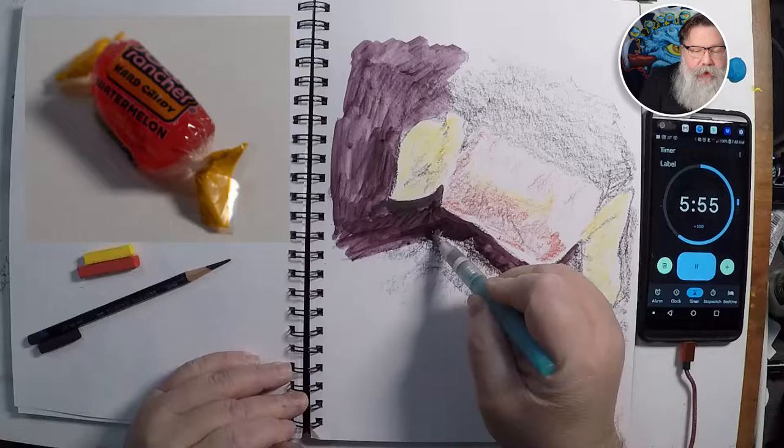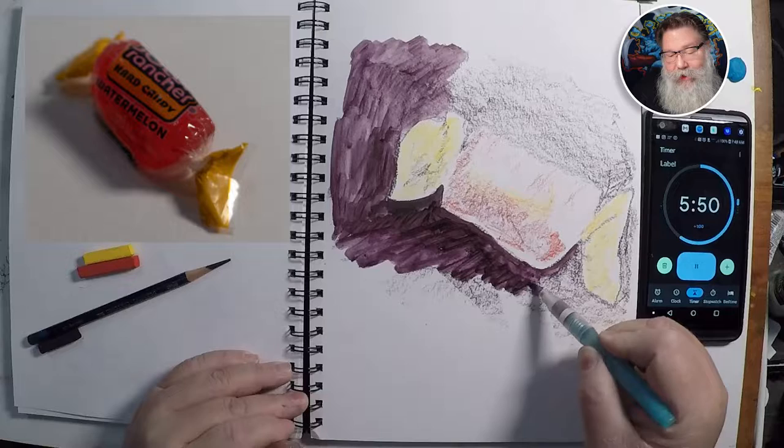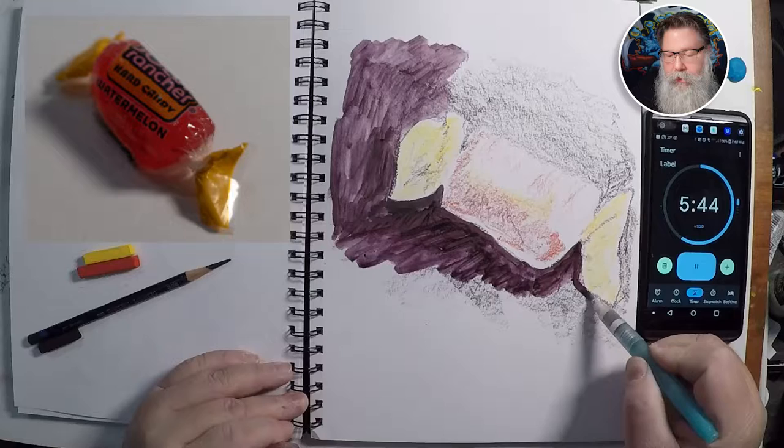I'm really squeezing down hard on this water pen because there's so much ink that it absorbs it pretty fast. It's winter, so it's pretty dry in the basement here — when the heaters are on, the furnace goes and then all the humidity in the air is gone.